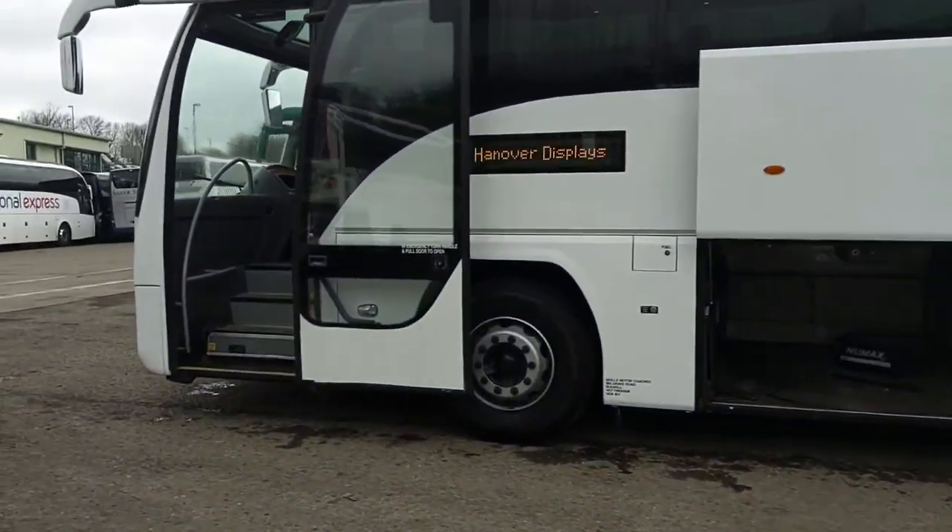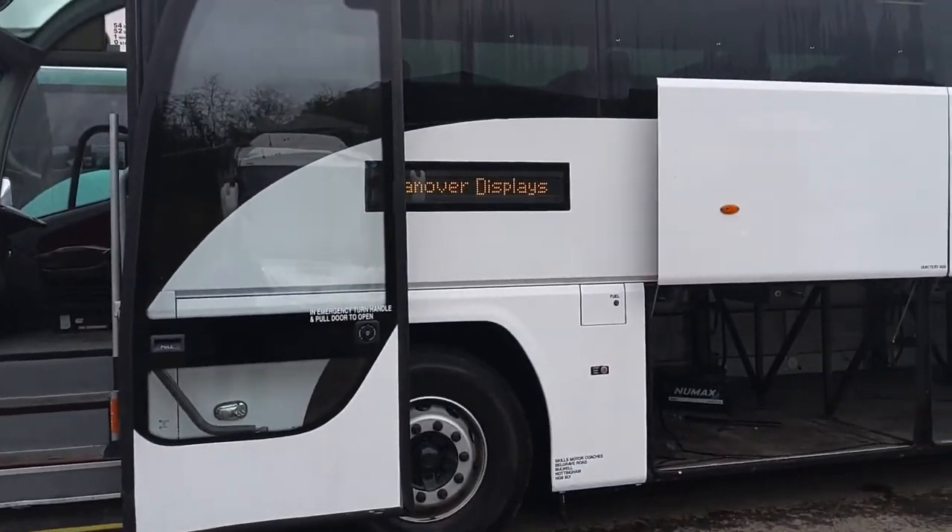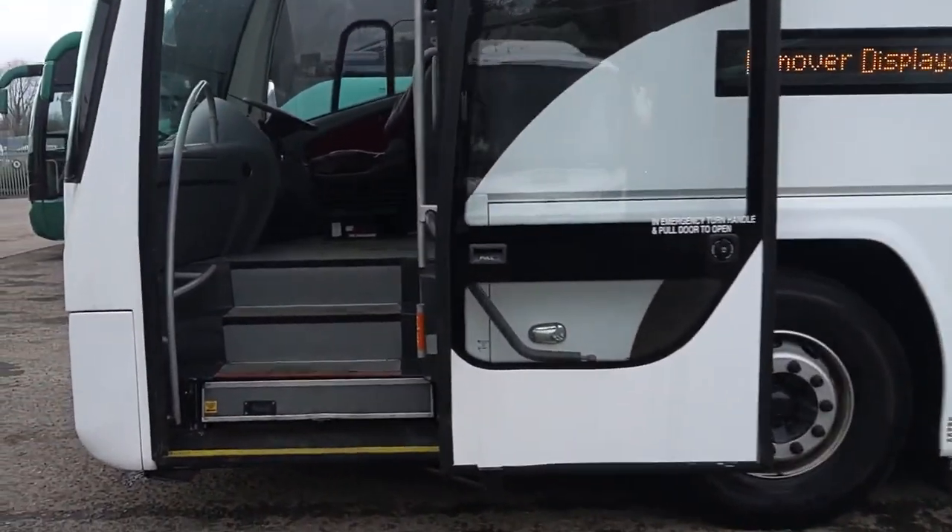Nice wide entrance with a magic floor wheelchair lift fitted. LED destinations to front, side and rear.